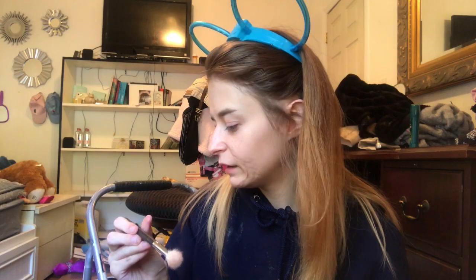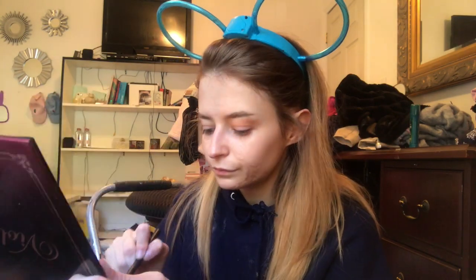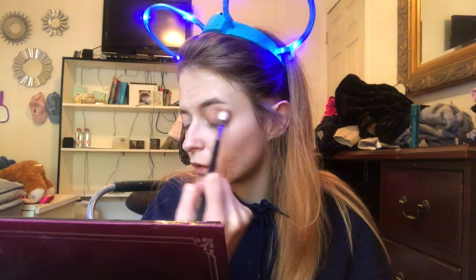Using a Morphe M573 brush, going to dig it in there and tap off the excess. I'm going to use this big mirror. Now I'm gonna put one of these two shades on the outer corner. I like it. Now going in with the shade Toffee and rubbing that all over my inner corner.